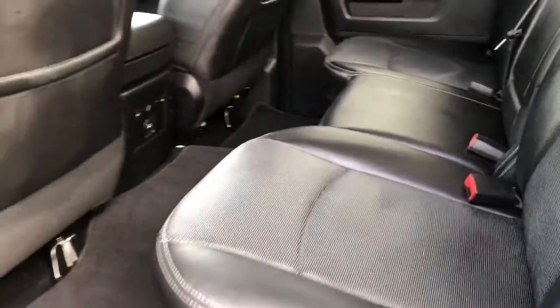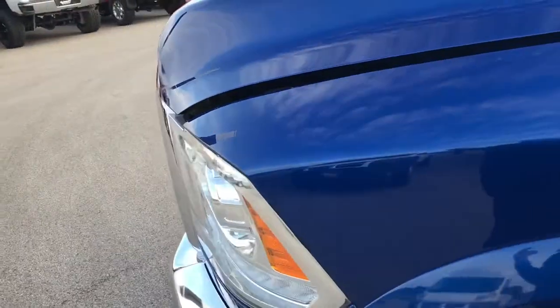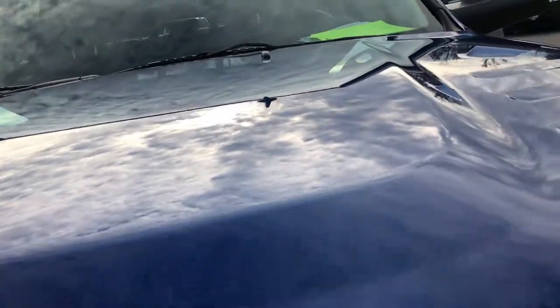Just a really, really nice truck inside and out. I would highly recommend this truck if you're looking for a blue streak 2500 used — you probably won't find one cleaner than this.